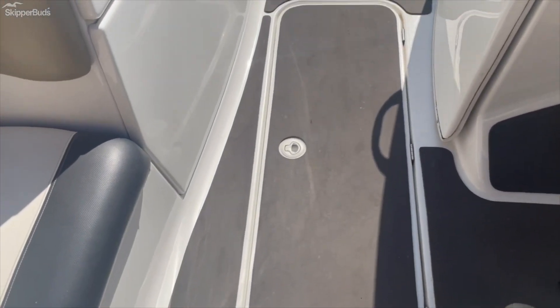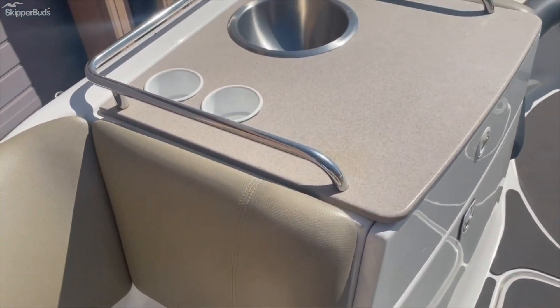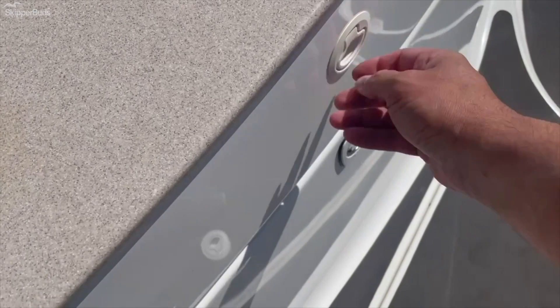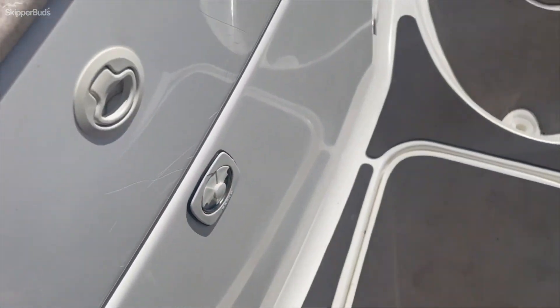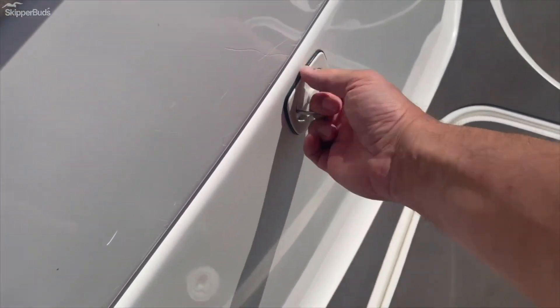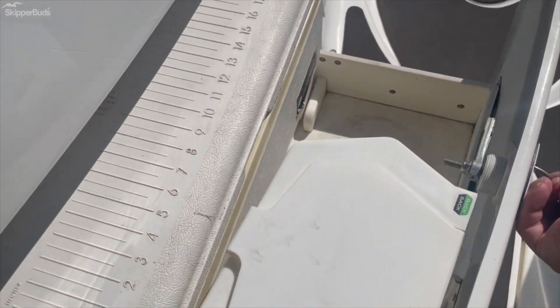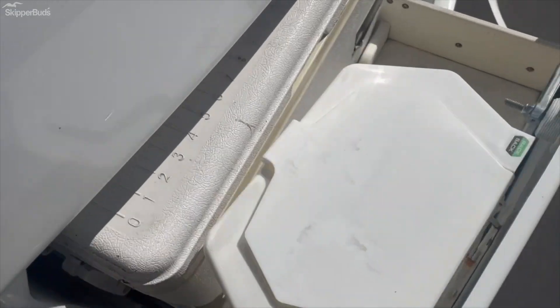There is a large ski locker, and the boat does have a fresh water sink. There is storage throughout, as well as large cooler storage.